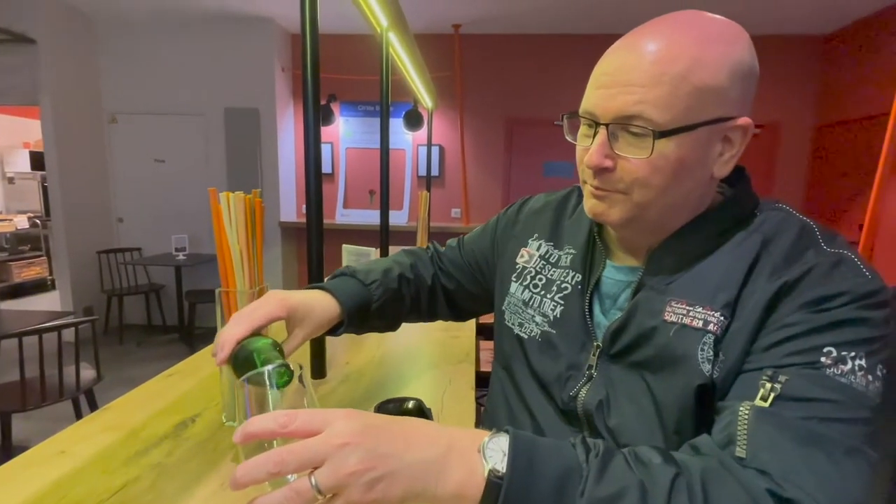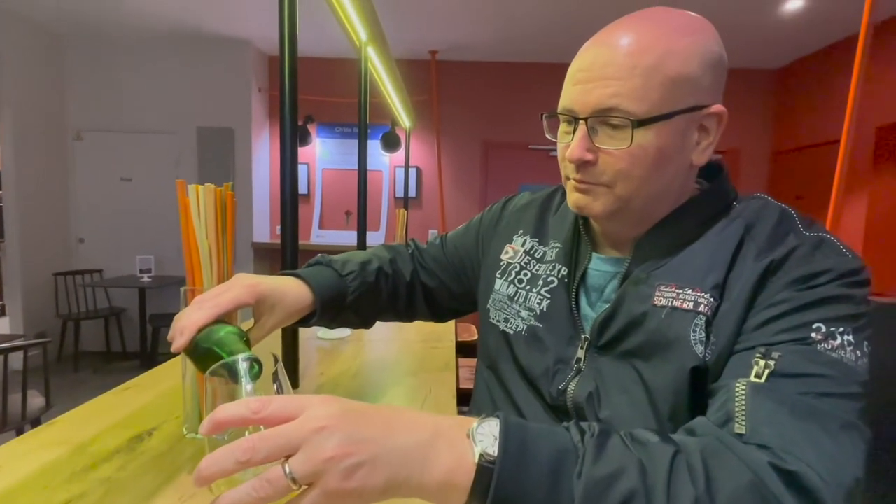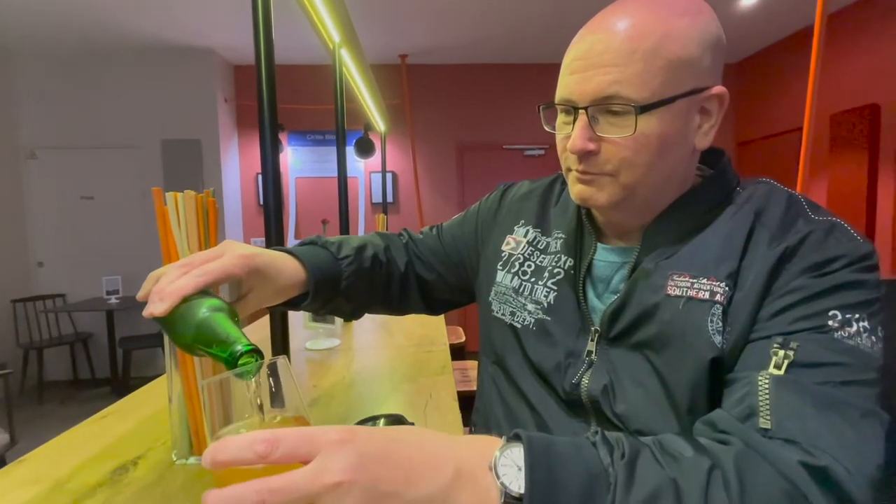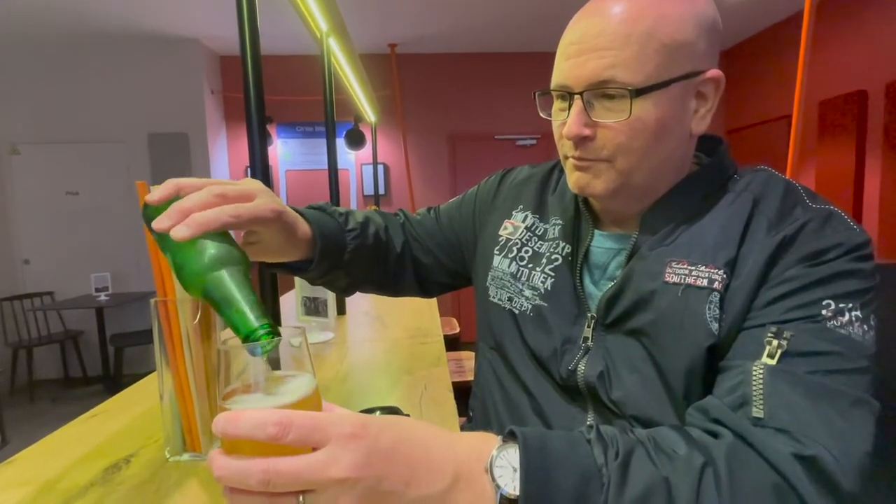Thanks to Paul's membership of Accor Hotels, we receive a free drink on arrival here. We've got a nice Americano, so I have to have a lot of coffee. Cheers everyone — a great way to start our stay here in France.